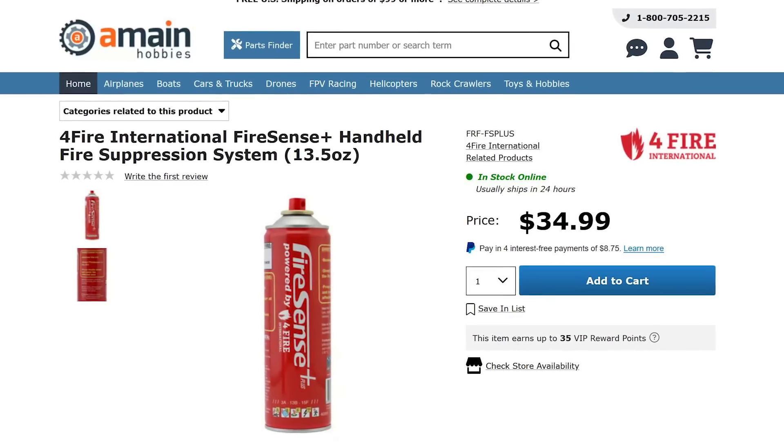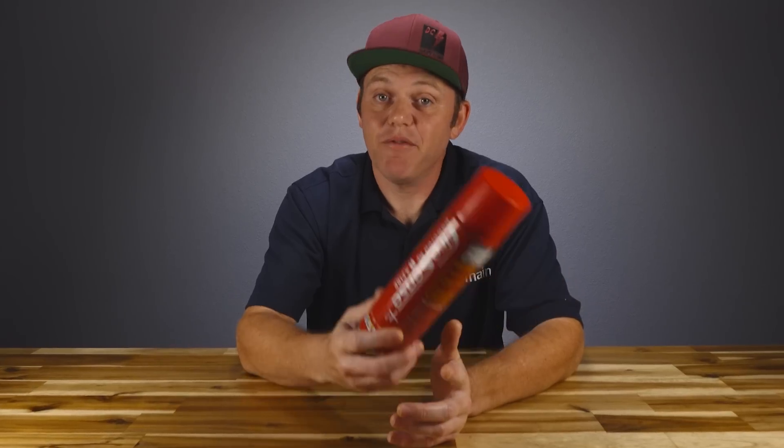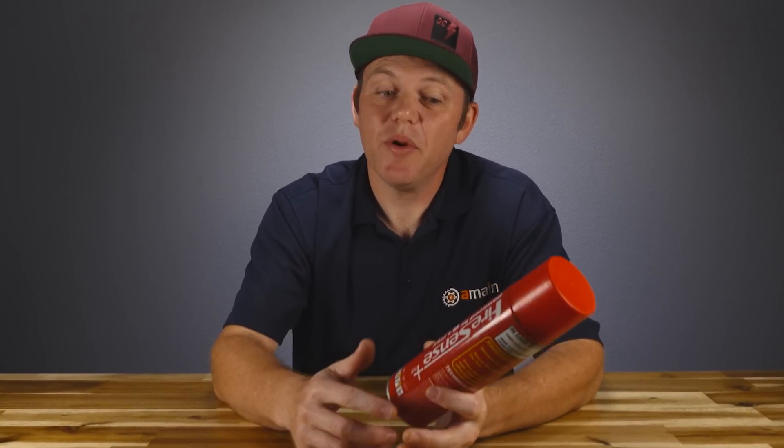These FireSense Plus cans are only $35 and for what they offer, it's totally worth it. You should have one in your RC workshop, in your hauler bag, or anywhere you use, charge, and store lipo batteries.